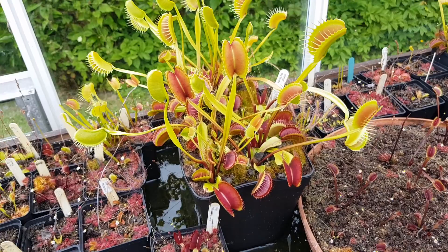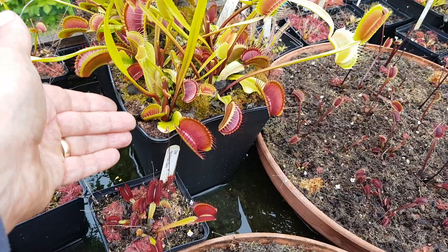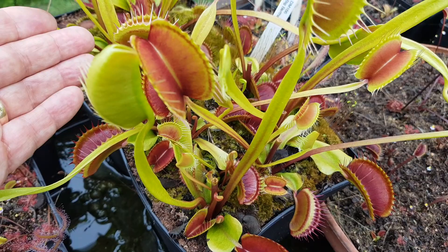I just want to show this plant — Big Bertha — which I put on Facebook not so long ago. I just want to show you how big it is when I put my hand in here — it's absolutely huge. The pots are six inches square, and the traps — well, that one there is over two inches for sure. Just behind here, have a look — there's an absolute monster.